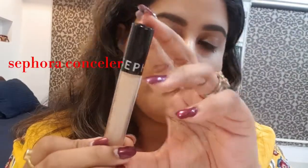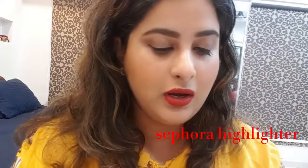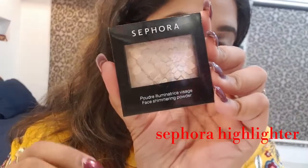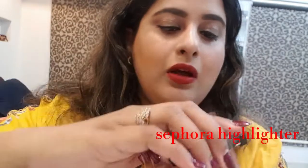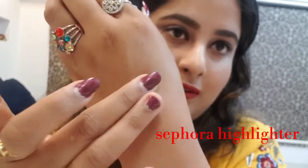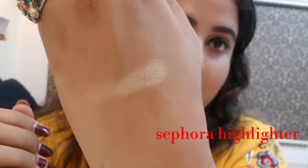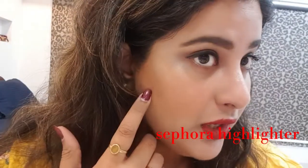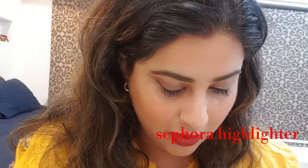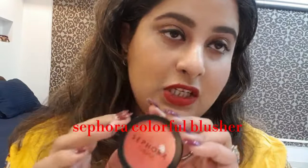After that I picked up this Sephora concealer. Next is the Sephora highlighter — I'll show you the color. Isn't it beautiful? In one swipe you get a beautiful highlighter. I put it on my skin today. After that I purchased this Sephora blusher in the peach shade.